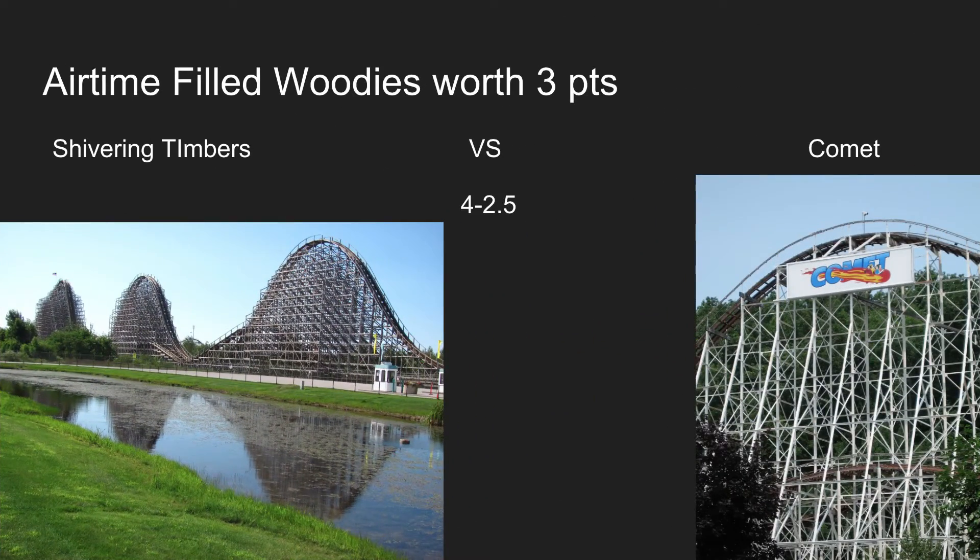Airtime-filled woodies, worth 3 points: Shivering Timbers or the Comet. Shivering Timbers will gain 3 points for Michigan's Adventure for its awesome airtime during the first half of the ride and its closing helix at the end. Even though the Comet has some great airtime as well, I just prefer Shivering Timbers.